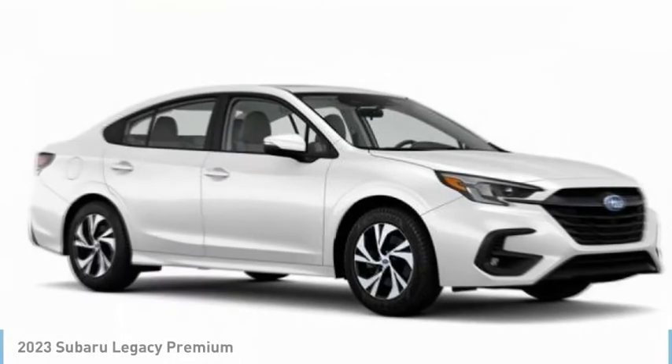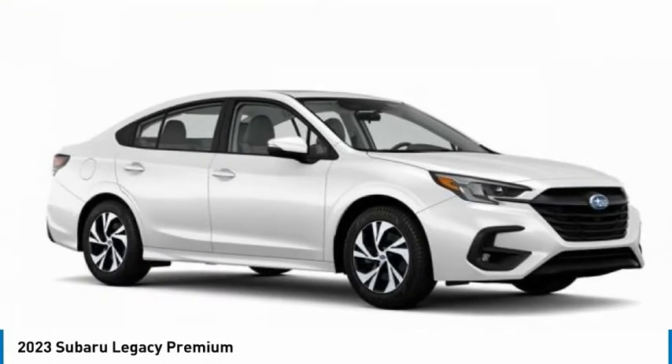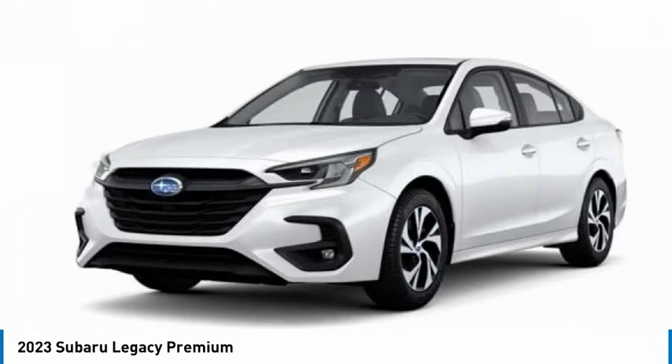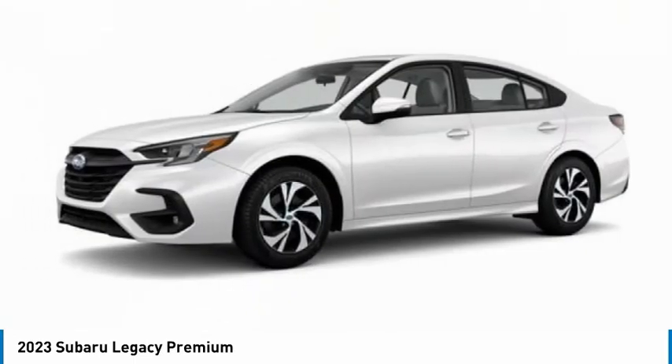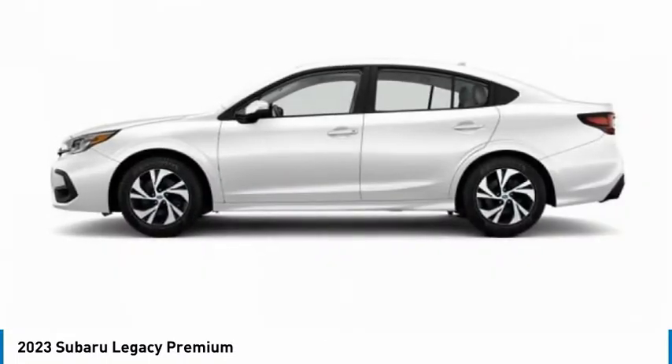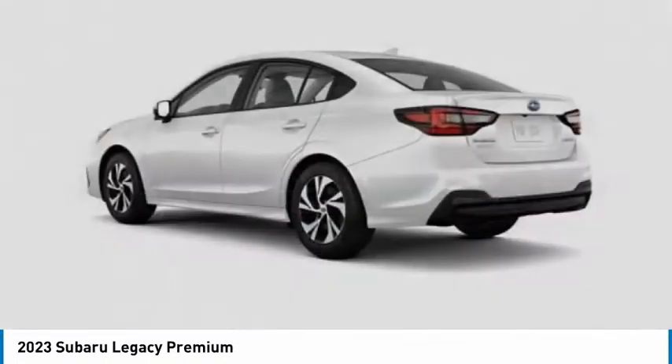In the 2023 Legacy, the Subaru Legacy offers a roomy interior and a dynamic drive you feel every second you're in the driver's seat. It's a refreshing alternative to the alternatives. Here are some of this vehicle's great options.